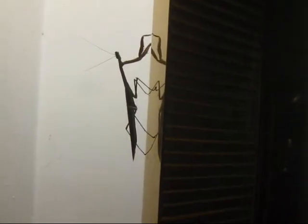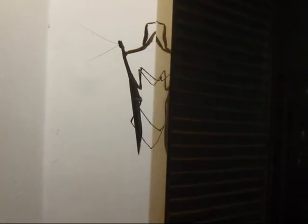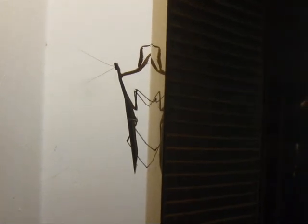Rarely see one of those guys. Hope he finds enough to eat around here, although I try and keep a clean house, but maybe he'll find some of those wayward bugs. He's always welcome here.